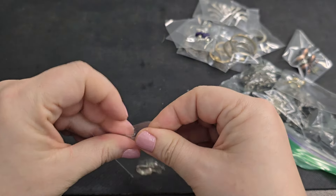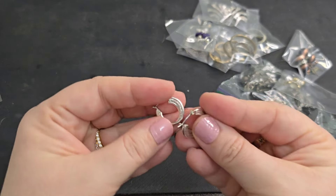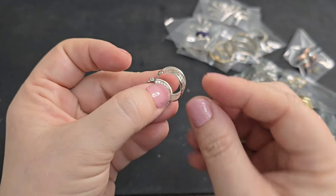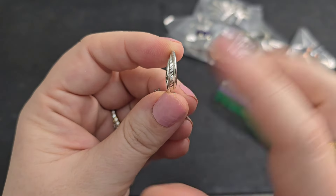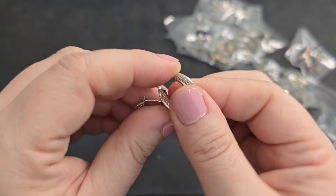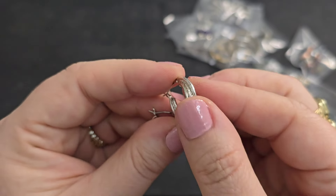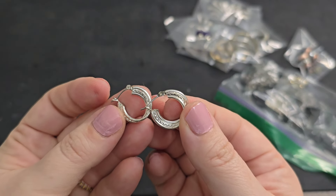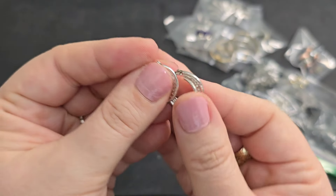A pair of silver tone hoops — these look like there are actually three hoops, but it's really just a solid one with a little bit of texture down the middle. There's maybe some slight wear, so I'm going to put these in craft for a dollar.